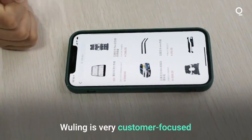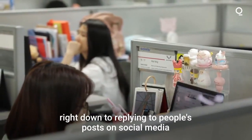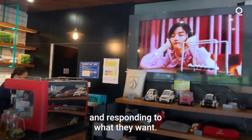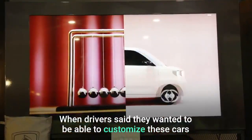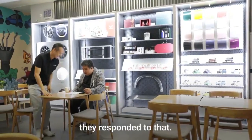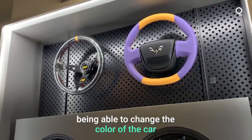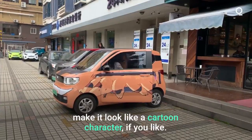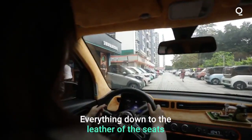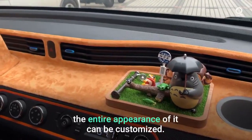Wuling is very customer-focused, right down to replying to people's posts on social media, commenting on posts and responding to what they want. When drivers said they wanted to be able to customise these cars, they responded to that. You can see things like being able to change the colour of the car, make it look like a cartoon character if you like, everything down to the leather of the seats, the colour of the dashboard — the entire appearance of it can be customised.